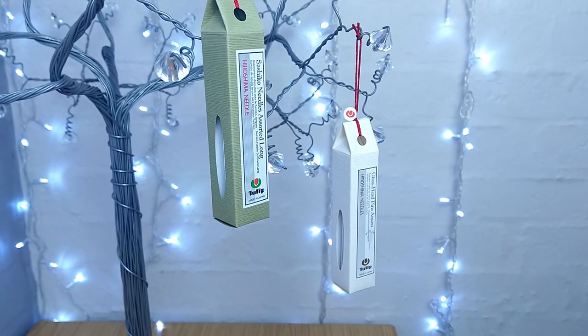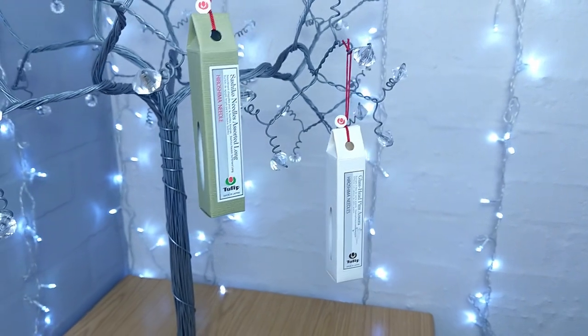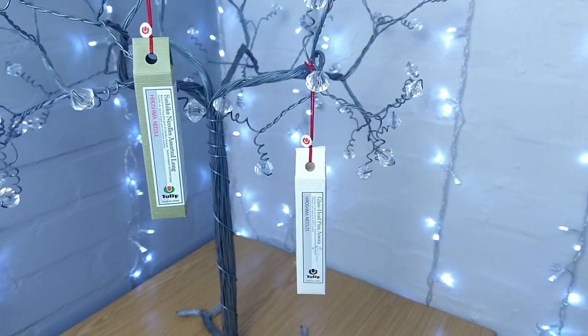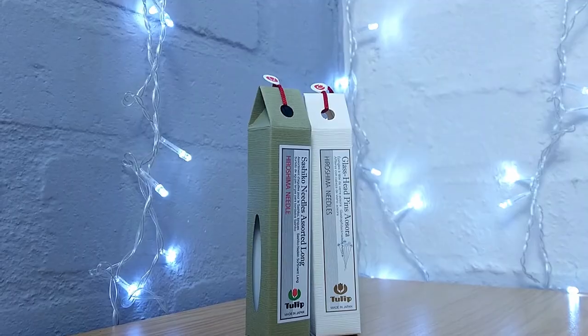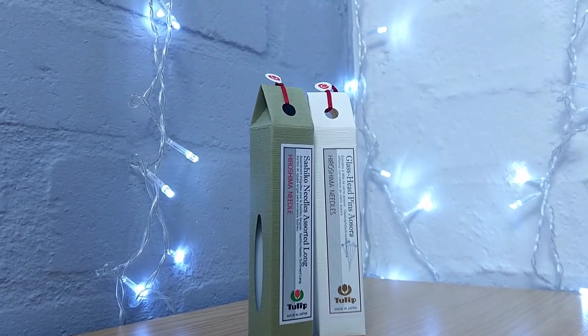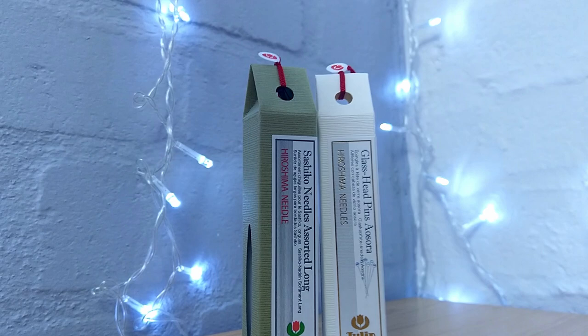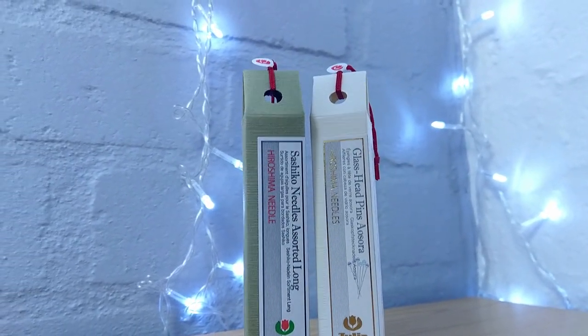The Hiroshima Needle has its origin in the Edo period, or early modern Japan, some 300 years ago, when the ruling clan of Asano spread the practice of needle production as piecework to low-ranking samurai to support themselves. The Tulip brand, however, was only founded as a manufacturer for fishing needles in 1984, after the end of World War II, and the production of hand sewing needles only began in 1950.